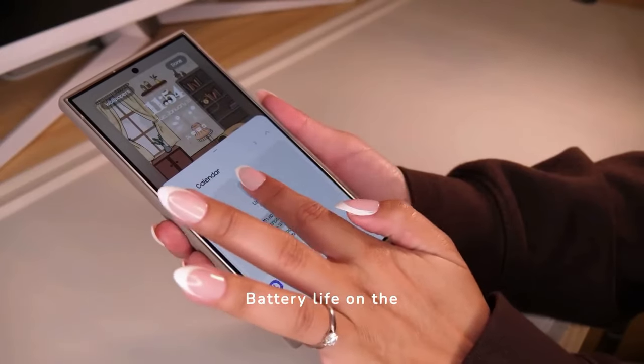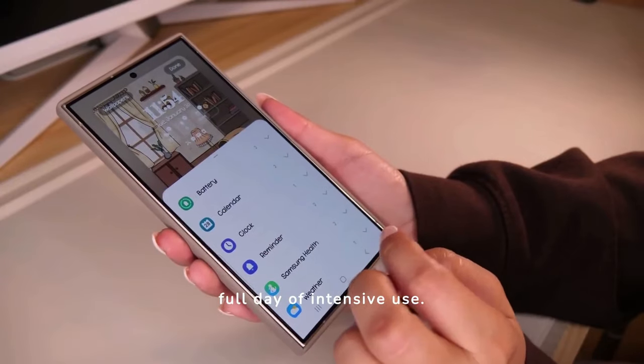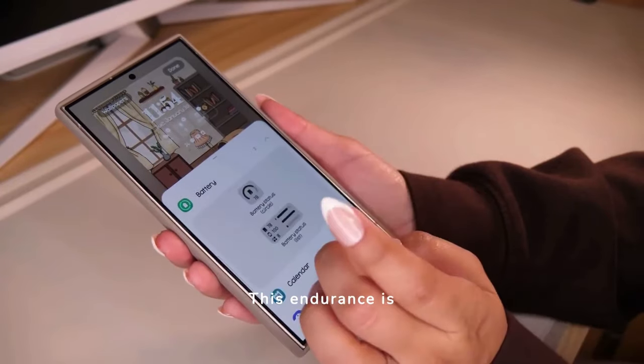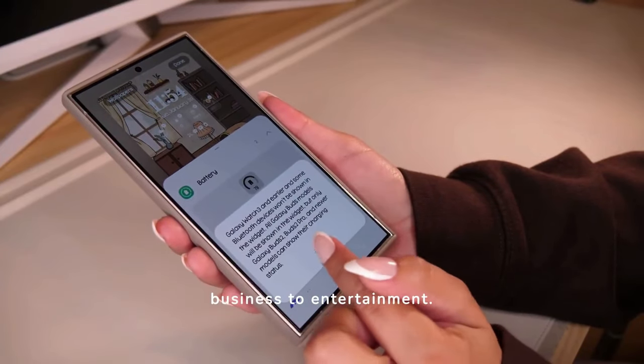Battery life on the S24 Ultra impresses, comfortably powering through a full day of intensive use. This endurance is crucial for users who rely on their phone for everything from business to entertainment.